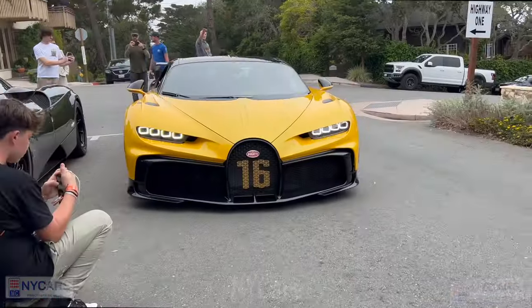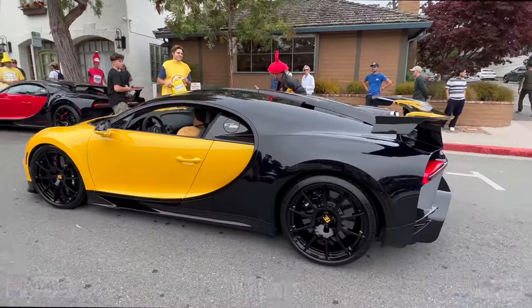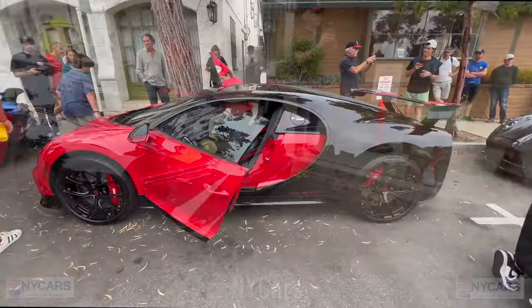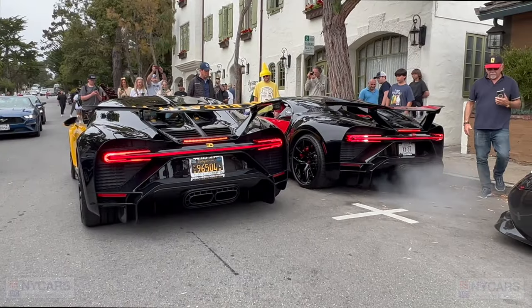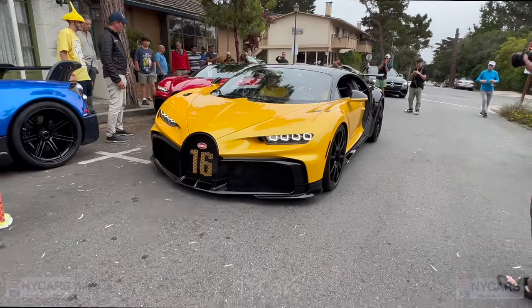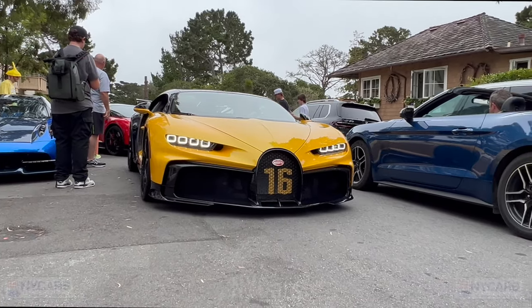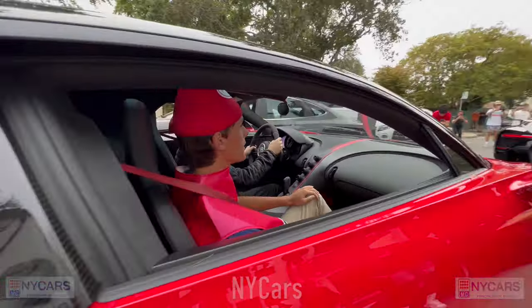Beautiful Bugatti Chiron, look at this. The thing's insane. Pure Sport, that thing looks so good. To be getting Pure Sports, insane. Pure Sport, that's a good one. Good job.